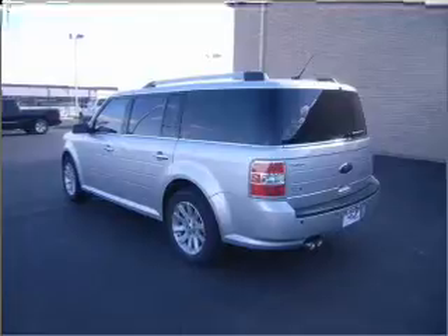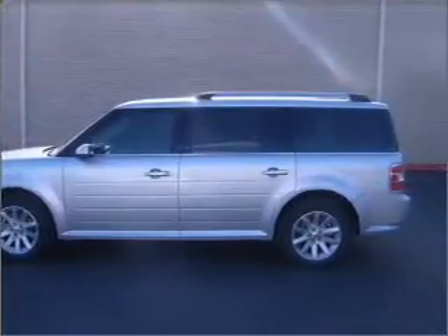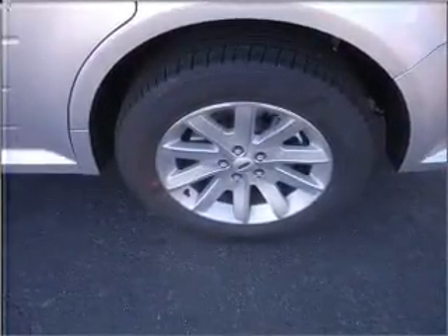Air conditioning, power door locks, power windows, power steering, cruise control, power mirrors, and AM/FM stereo with a CD player. Our website offers more information on all of our vehicles. Call us today to start test driving.